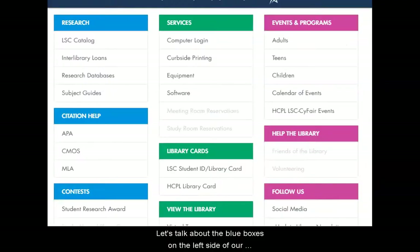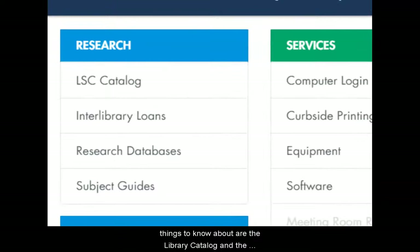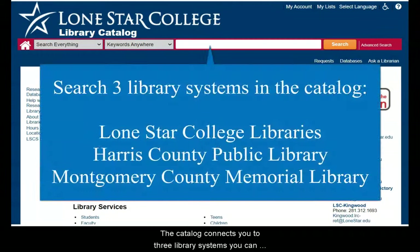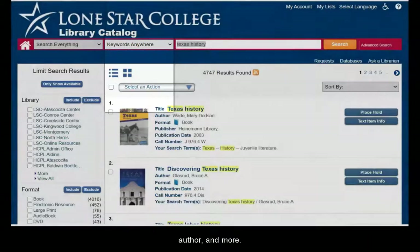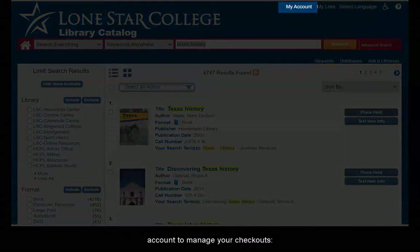The blue boxes on the left side of our page are super important because this is how you'll connect to our online research tools. Two of the most important things to know about are the library catalog and the research databases. The library catalog is the online tool to look up books and other items physically in the library. The catalog connects you to three library systems you can borrow from: Lone Star College, Harris County Public Library, and Montgomery County Memorial Library System. You can search for books by keyword, title, author, and more. You can limit search results by library location, format, date, and more. You can also use the catalog to log in to your library account to manage your checkouts — you'll need your library barcode and PIN for that.